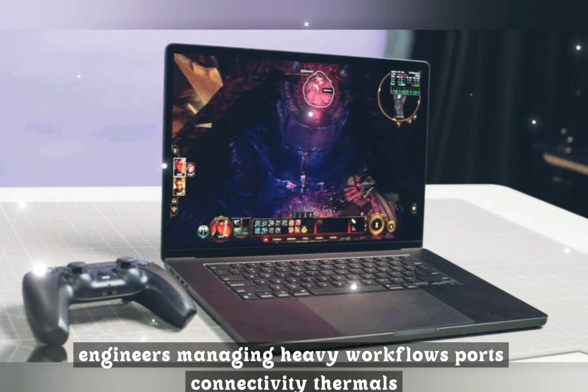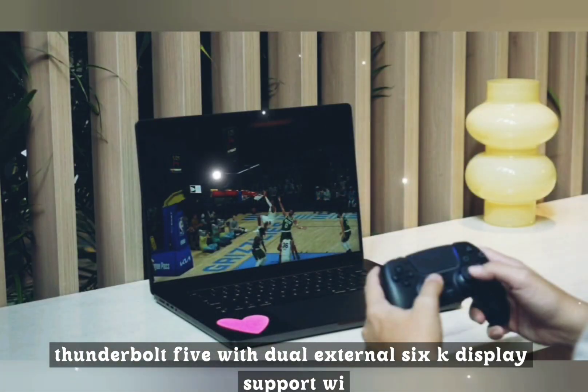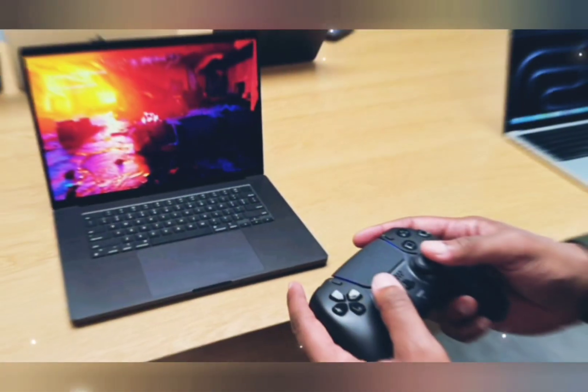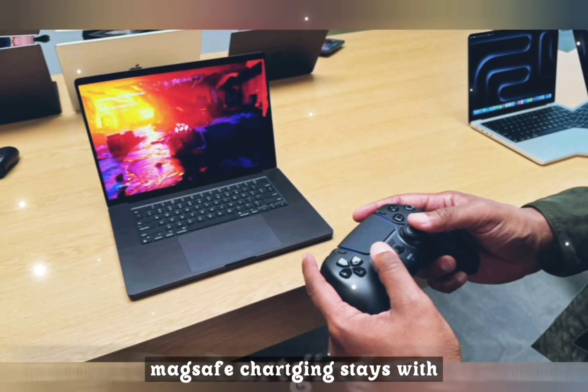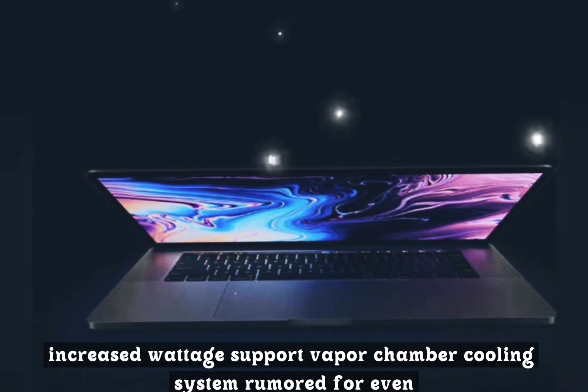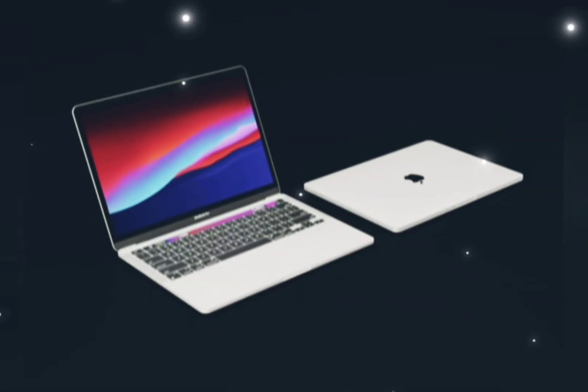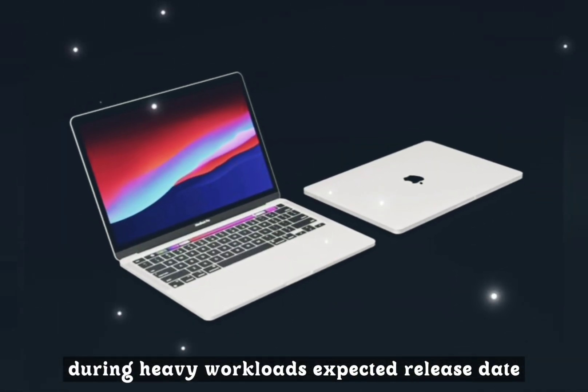Ports and connectivity: Thunderbolt 5 with dual external 6K display support, Wi-Fi 7, and Bluetooth 5.4 — super fast, future-ready connections. MagSafe charging stays with increased wattage support. A vapor chamber cooling system is rumored for even quieter performance during heavy workloads.